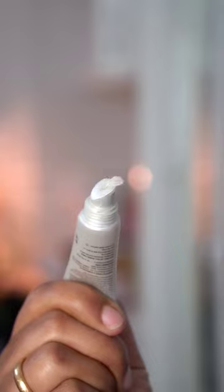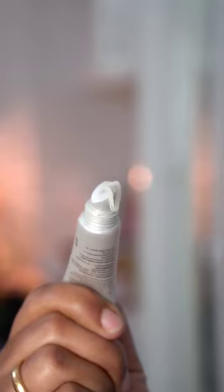This is a lip treatment that I use for AM or PM — I primarily use it for PM.